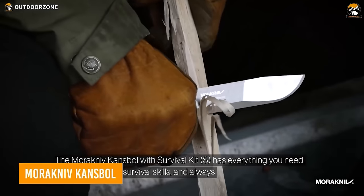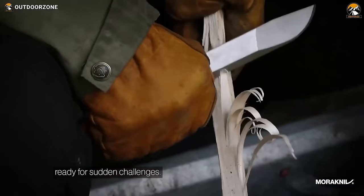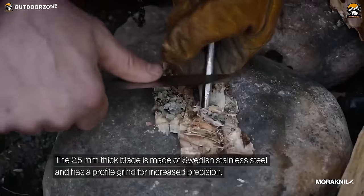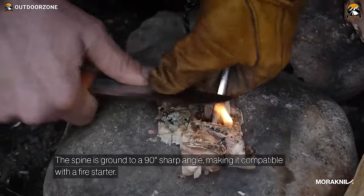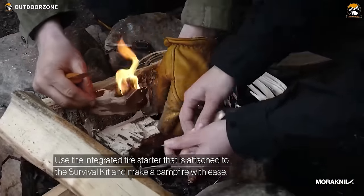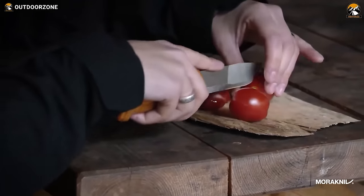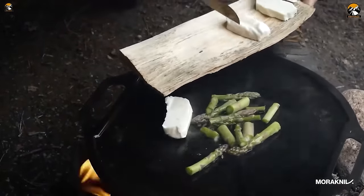Meet the Morak Niv Kansbol, a knife that blends robustness with the agility of a lightweight tool. The 2.5mm thick stainless steel blade features a Scandi grind edge profile for easy sharpening. The accompanying sheath houses a survival kit, complete with reflective paracord, an integrated fire starter, and a diamond sharpener, ensuring prolonged knife efficacy. Tailored for hunters and hikers, this knife and survival kit combo is an indispensable partner in the face of challenges.